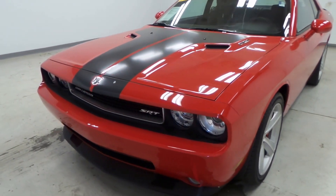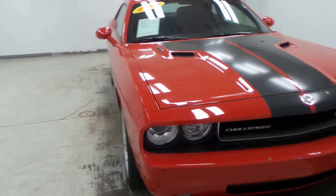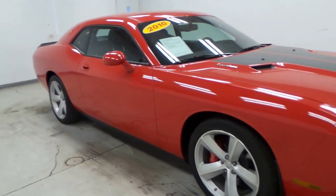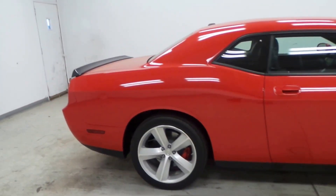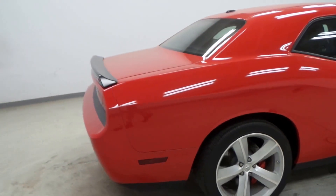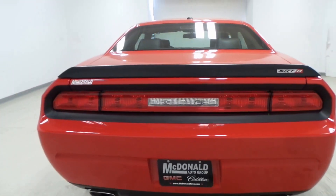All right, we have a 2010 Challenger SRT8. This is a beast right here — it's a 6.1 liter Hemi engine, very very powerful, tons and tons of torque. This is just an awesome summer car right here.